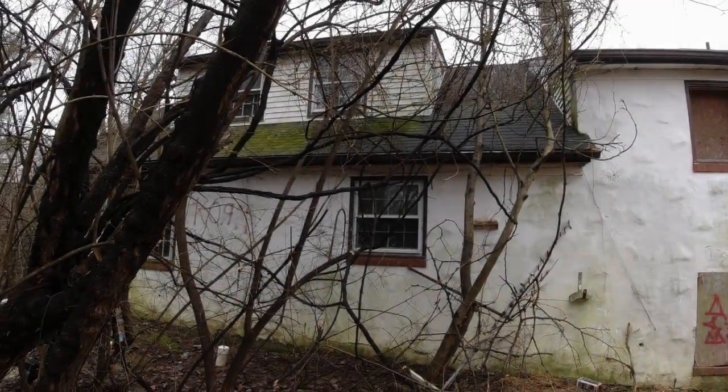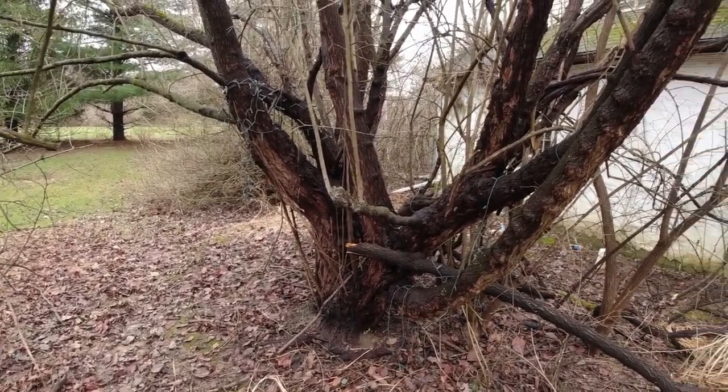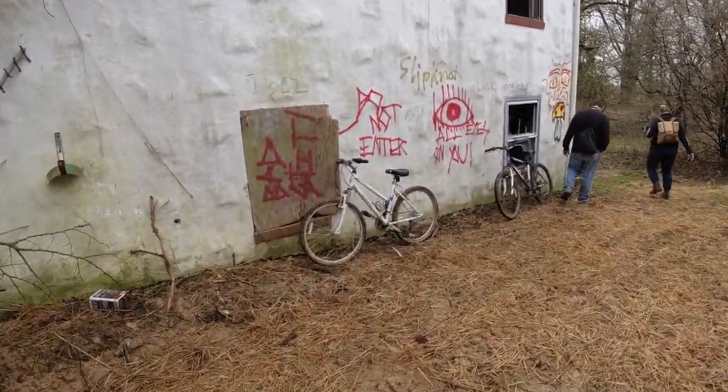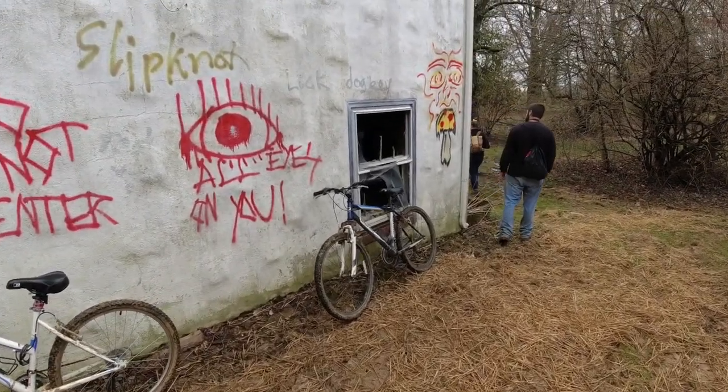We're behind the second house now and we did find Christmas lights — they're actually out here on the tree, so we could say it's officially abandoned. This did require us to bike here too, so we do have our bikes which we're taking from house to house.